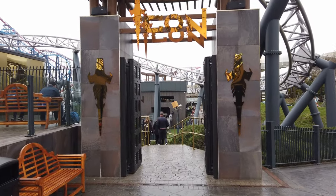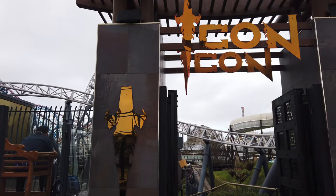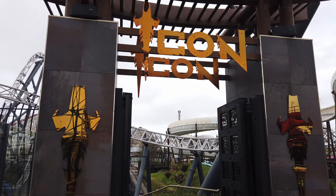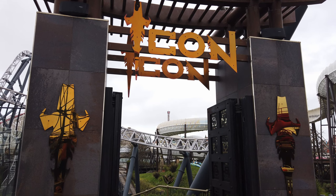One of the major coasters here at Blackpool Pleasure Beach is Icon — this is a double launch coaster. We'll get some off-ride footage of it now. This is certainly a world-class ride here at Blackpool Pleasure Beach.